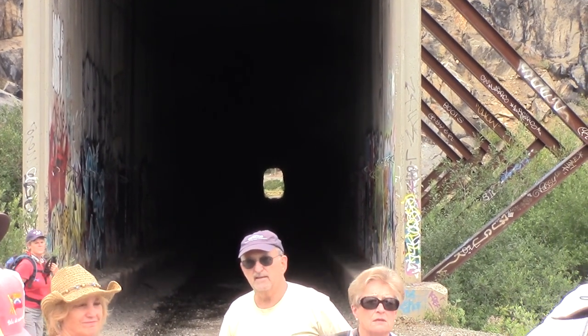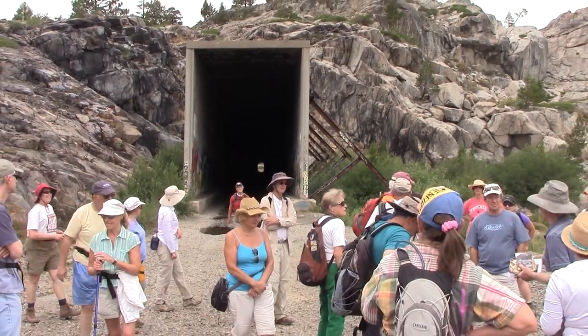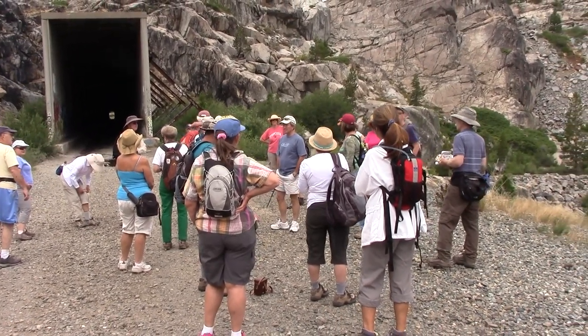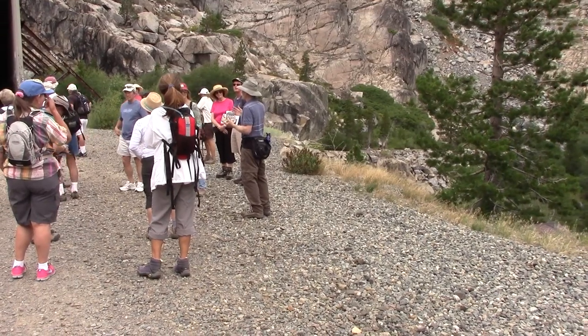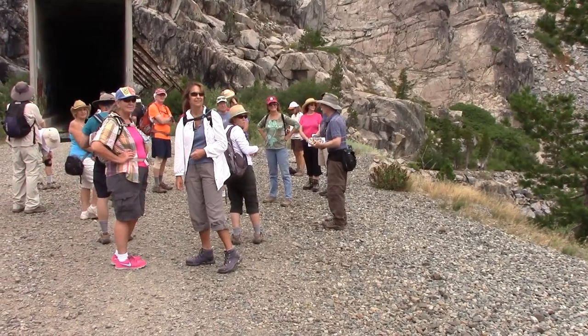We have here another era — actually two different eras. Here is Tunnel 6, the longest of the 15 Sierra tunnels, 1,659 feet long. They went through it from four directions at a time, working at it inches a day, hauling out the rock by hand, carrying it out and dropping it on the other side of Tunnel 7 over there.